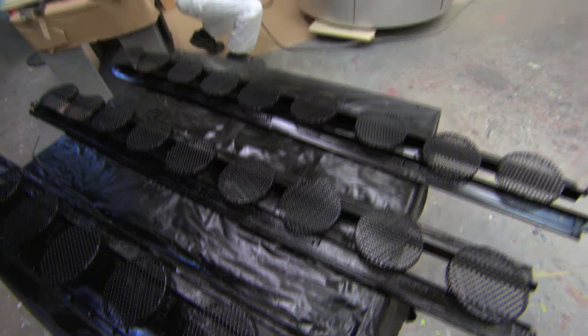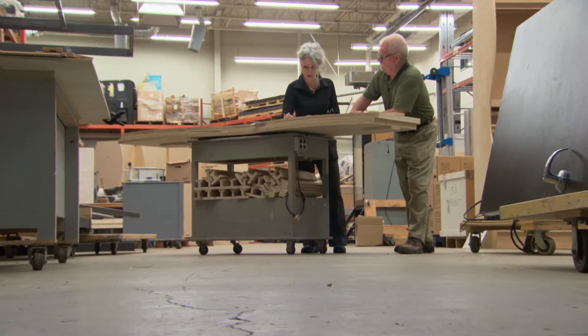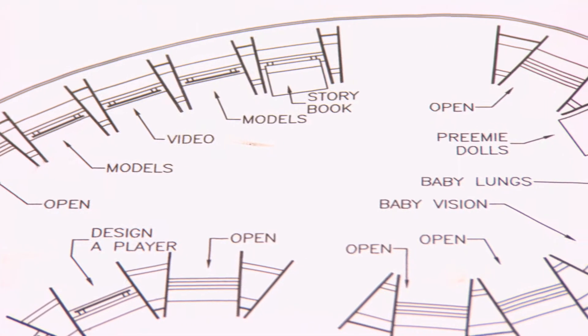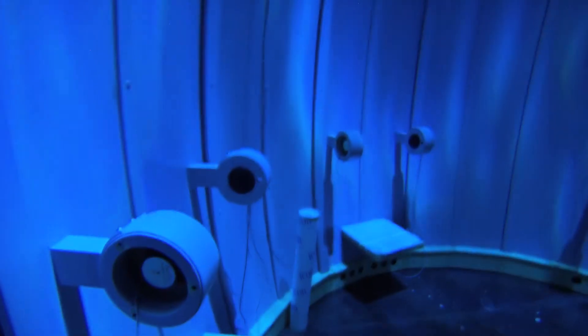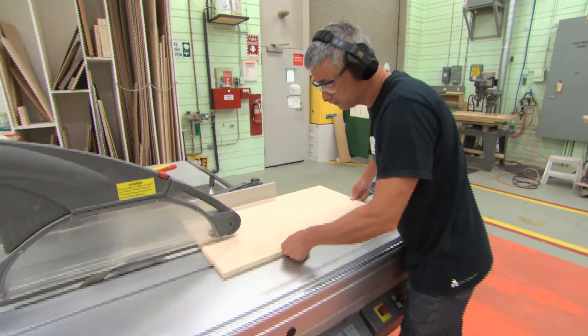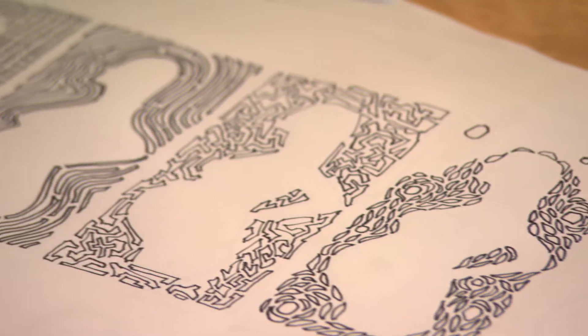I can't imagine us doing a show of this scope and this size without having a fabrication facility on site. We can walk through one set of doors and talk to somebody who's brilliant in electronics and somebody who's an amazing craftsperson, and then we have these great designers on staff. So you can imagine — as scientists, there's nothing we can't create in this building.